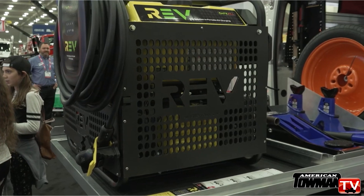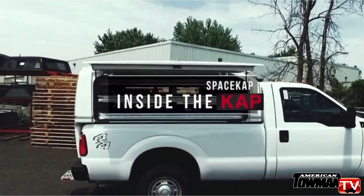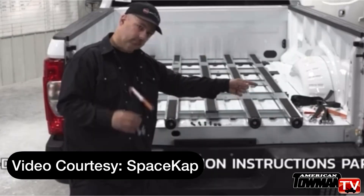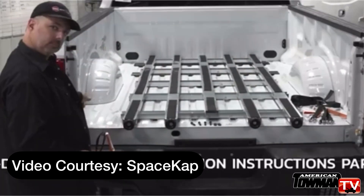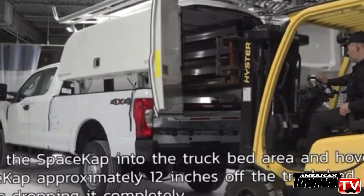We didn't put all the shelving in this one because we put the slide-out and some other equipment that this customer specified. It's a unique body in that it's all composite, and it's a slide-in unit that you put into a pickup and take out of a pickup in an hour and a half. It just straps in.